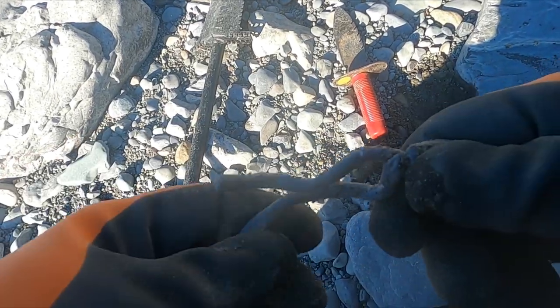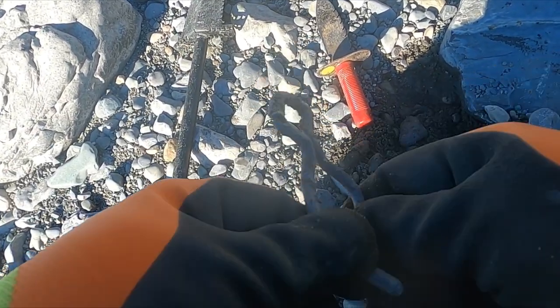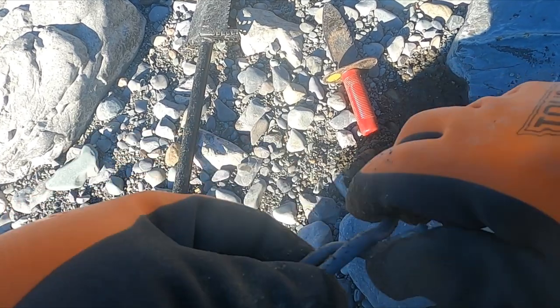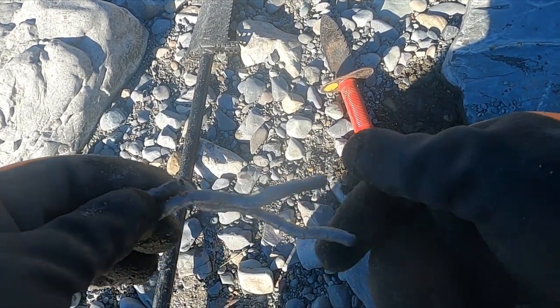Look at that crazy piece of lead. So I've been digging clad and stuff like crazy, I just haven't been showing you. Hopefully I'll get something else cool to show you other than that awesome ring.